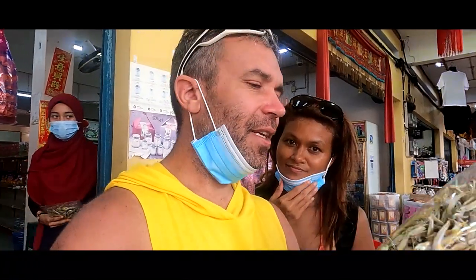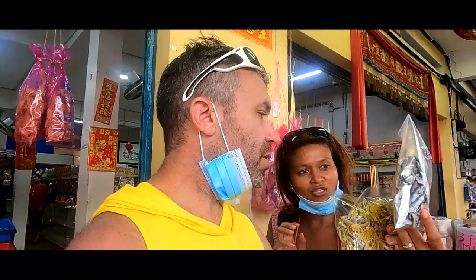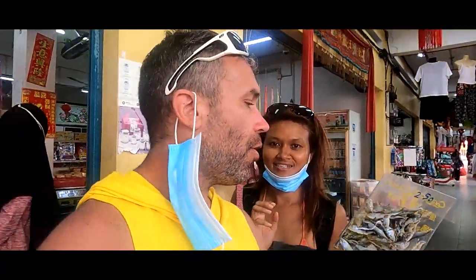We stopped at the market to buy some anchovies. Pangkor is very famous for anchovies, and the smaller they are, the more expensive they are. A 200-gram pack costs 13 ringgit 60, which is a little more than two euros. Another pack is only 2 ringgit 50 for 200 grams — super cheap. Personally, I really don't like anchovies.